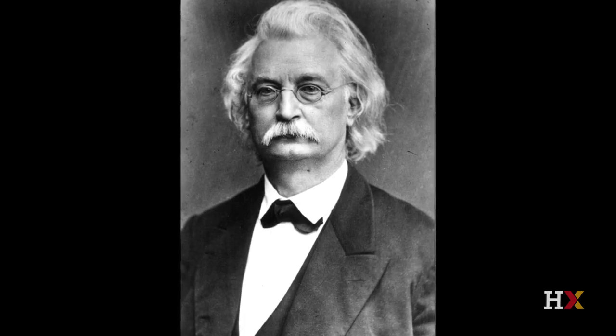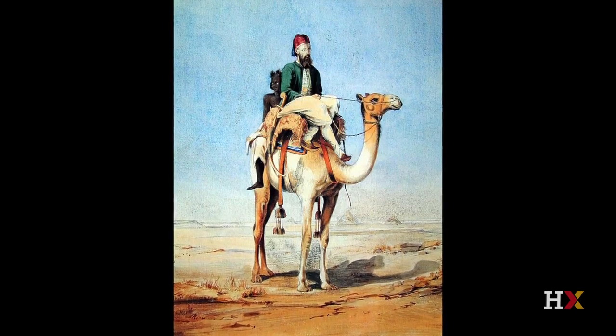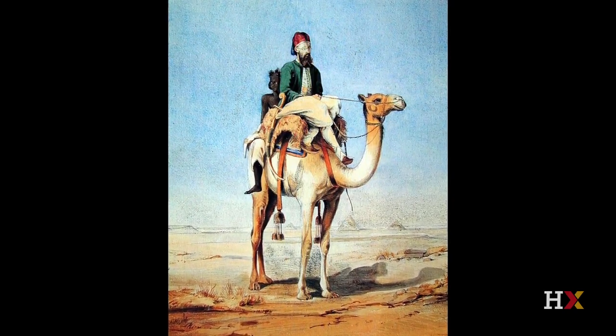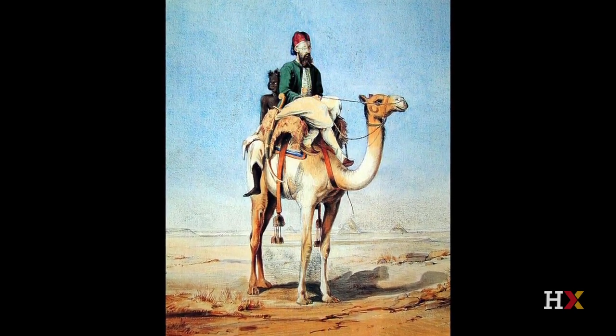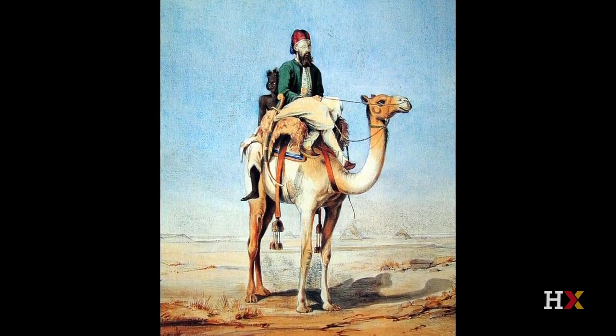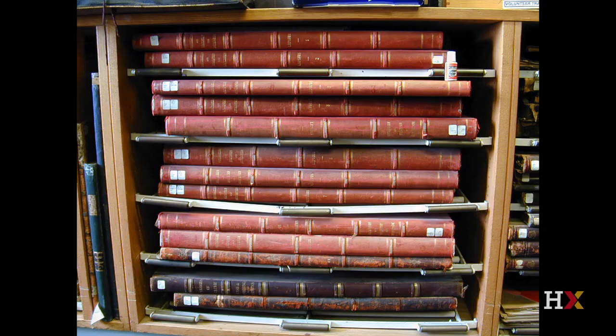He went in the 1840s, and Giza was one of the first stops. They climbed the top of the Great Pyramid, did the first numbering system for some of the Mastaba tombs, and even brought some of the objects back to Berlin afterwards — you can see them now in the Berlin Museum. Here is a photograph of the gigantic multi-volume set that resulted from Lepsius' expedition. It's called Denkmäler aus Ägypten und Äthiopien — monuments from Egypt and Ethiopia.